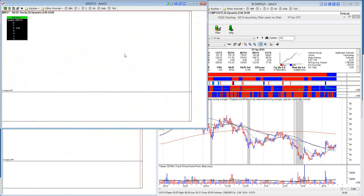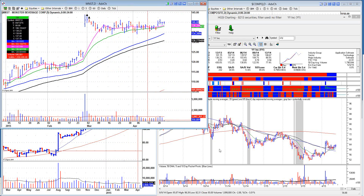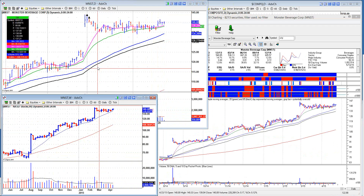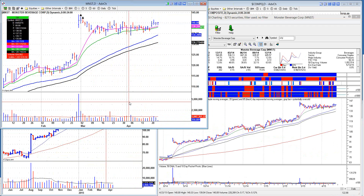MNST — tight action, pretty tight. Earnings announced for the middle of May. So yeah, it's tight. Buy it — there's a pocket pivot here.